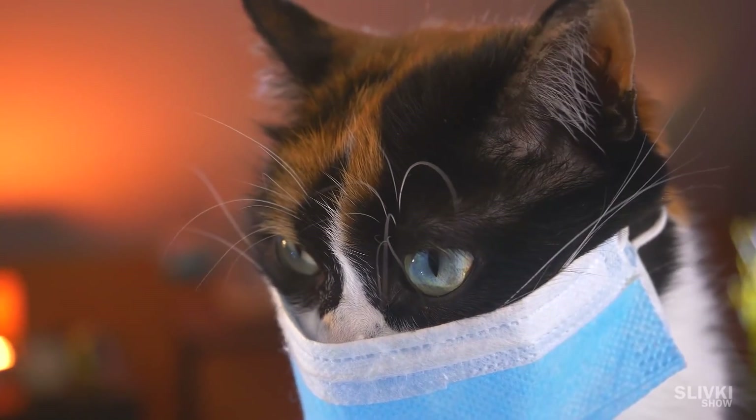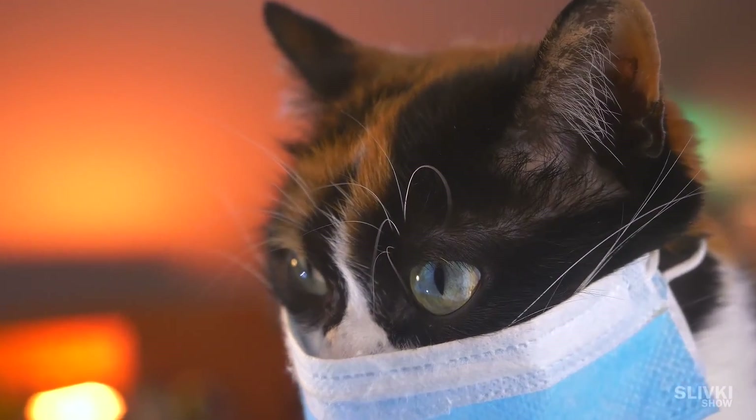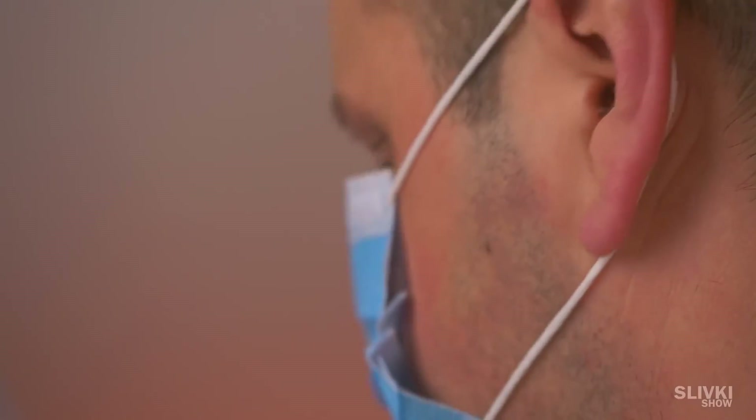But this is far from the main problem. The main drawback is the huge gaps around the perimeter of the mask. The air you breathe usually comes in through the path of least resistance, and rest assured that air will go through the gaps on the cheeks, near the nose, and near the chin.